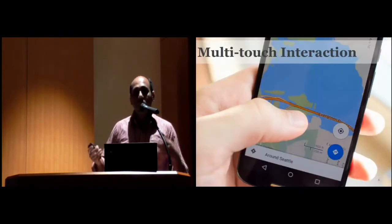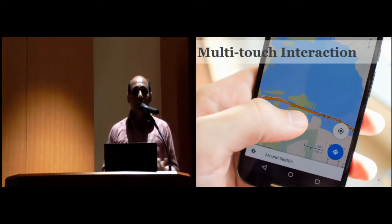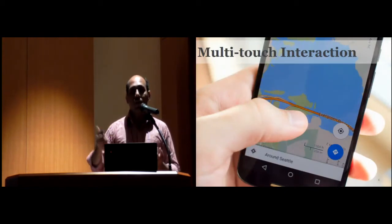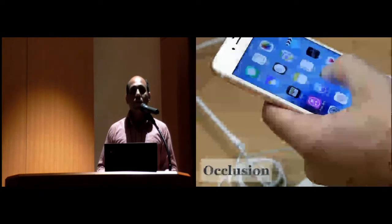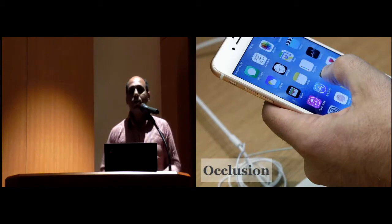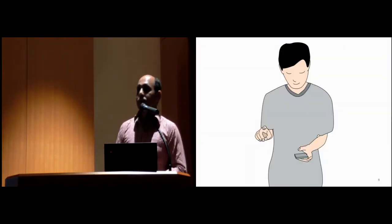The second common limitation is limited multi-touch interaction capability. Multi-touch interaction requires multiple fingers, but when holding the phone with one hand, only one thumb is available. The last common limitation is occlusion — items get occluded by the thumb. Researchers have proposed different solutions to overcome these limitations.